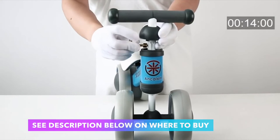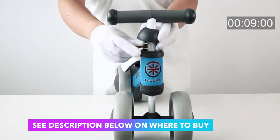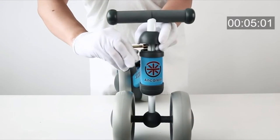Product features: sturdy carbon steel frame, supportive soft seat, fully widened enclosed wheels ensure baby feet safety. 135-degree steering limit to avoid baby side falling.